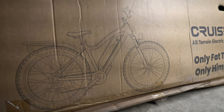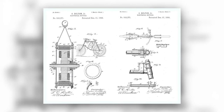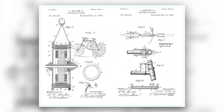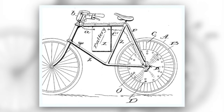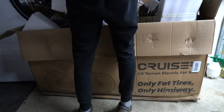The electric bicycle. While it may be trending now, the very first e-bikes date as far back as the 19th century, with Ogden Bolton Jr. having one of the first patents in the US in 1895. It was a rear hub motor design with the battery housed in the center of the frame, which is very similar to a lot of modern bikes today, including the Himiway.